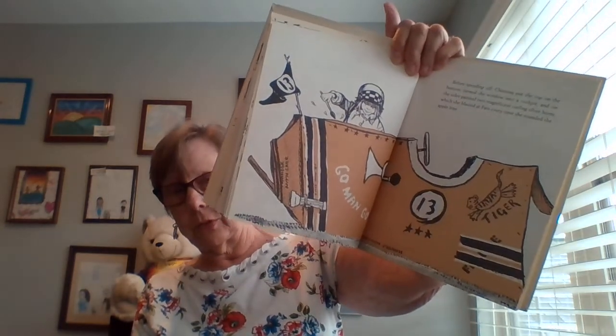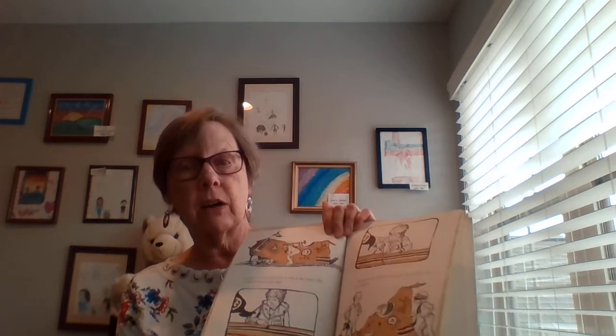Before speeding off, Christina put the top on the bottom and turned the window into a cockpit. And on the side, painted two magnificent curling silver horns, which she blasted at Fred every time she rounded the apple tree. For two days she raced around the yard and she won every time. Until Fred said he'd take a look at the motor because it didn't sound quite right. And when he cut off the nose of the car to get at the motor, the car collapsed.